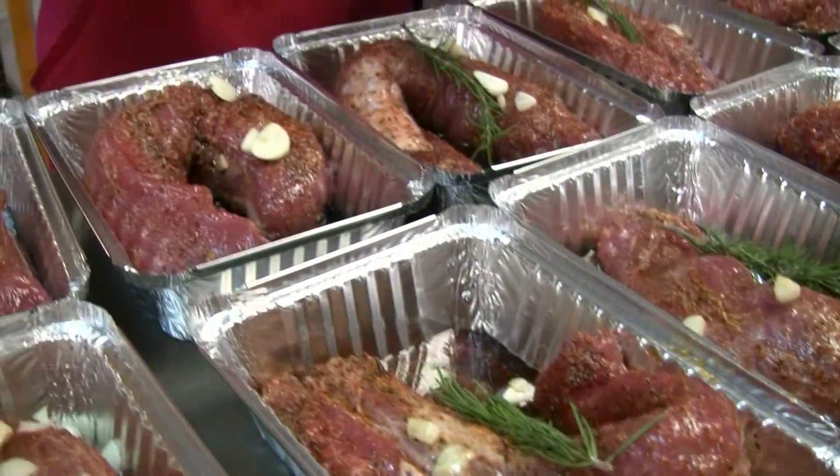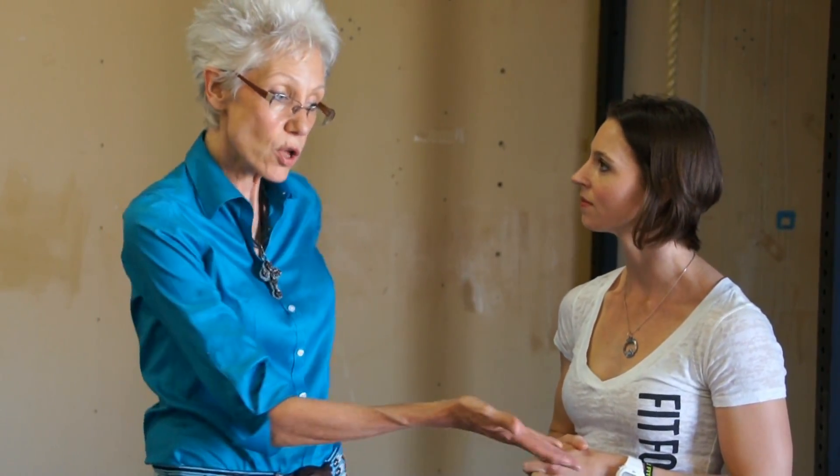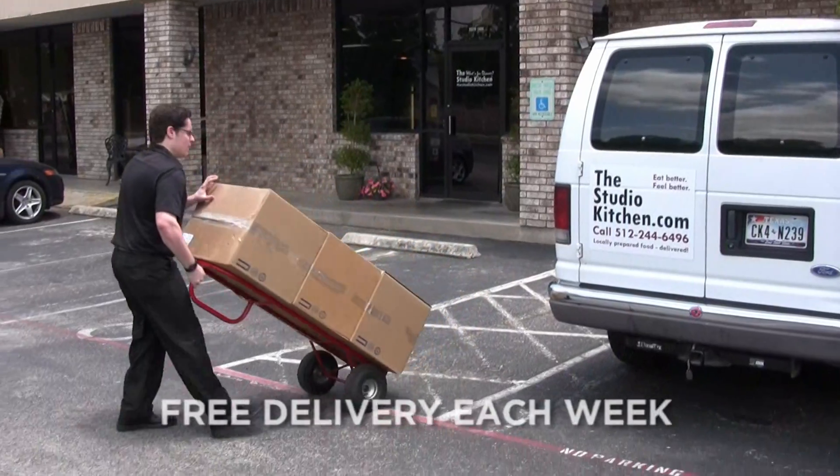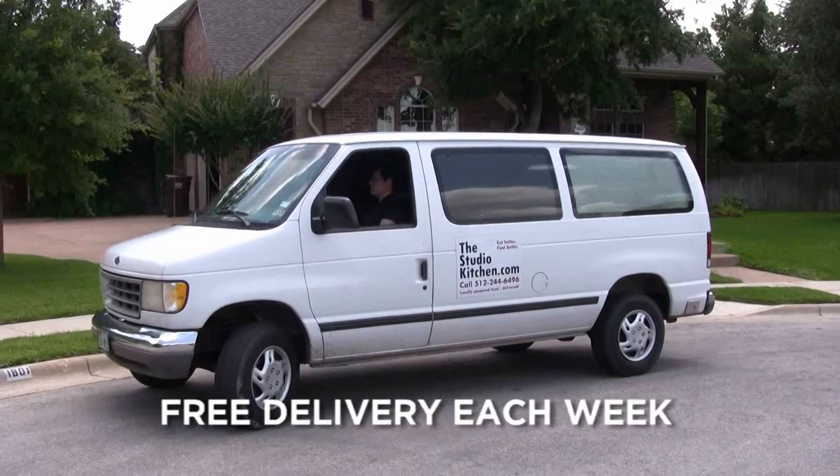So Laura, what makes you stand out from other companies going the same route? We have a commercial kitchen and we've been in business nine years — we know how to do this. Everything is freshly prepared by our chefs in our kitchen in Round Rock. We also do it in three-portion containers, which helps keep the cost down. Primarily, the difference is the freshness of the food and the cost.